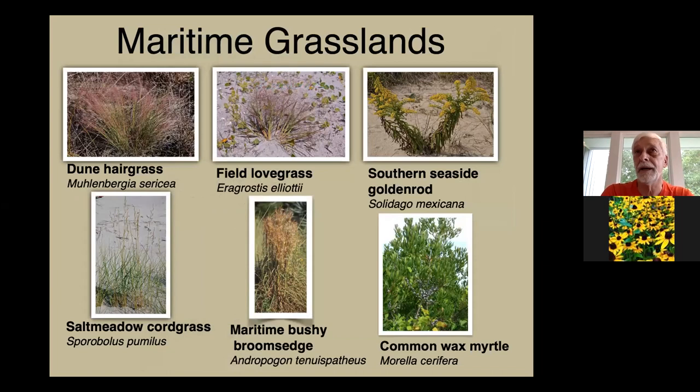Looking a little further inland, especially on the Outer Banks where we have flat lands that may have been washed over by storm tides and dunes flattened out, you find more grasses: dune hair grass, field love grass, salt meadow cordgrass, and broom sedge. All those grasses grow extremely well in sandy soils. They will be buried every once in a while, as you can see in that field love grass picture, where sand has accumulated around the plant, but the others don't necessarily need sand burial.